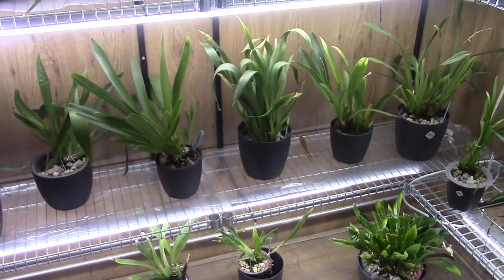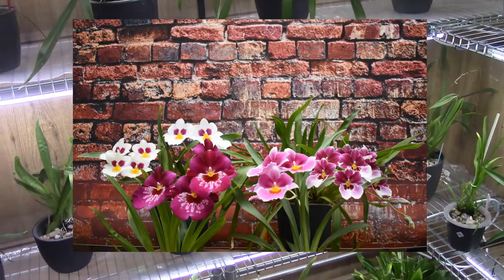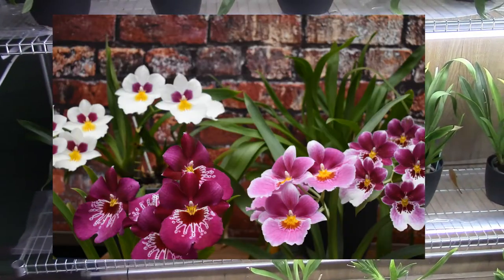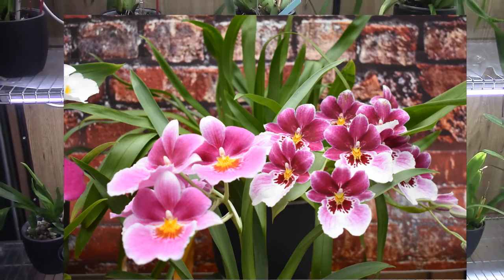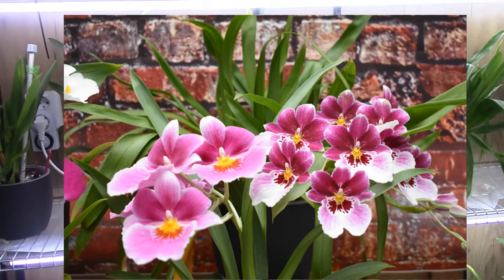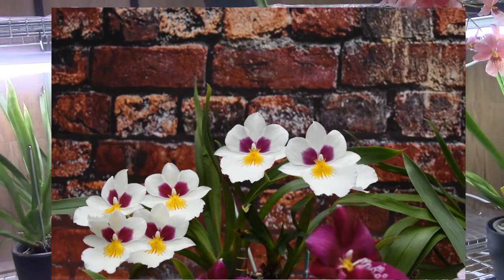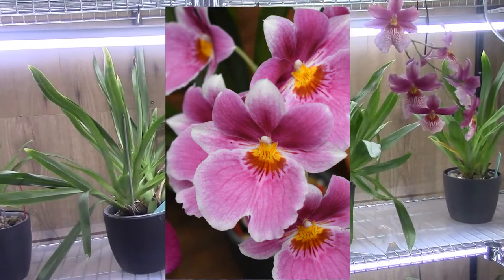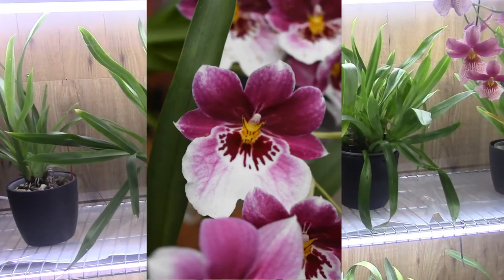February this year, believe it or not, was the first time I had one rebloom. I will show you some pictures — it was quite a spectacle, such a beauty, a really beautiful display. I'm really happy that they're starting to grow so well for me, but at least that's what I think.